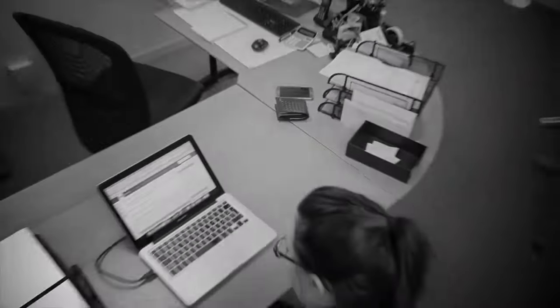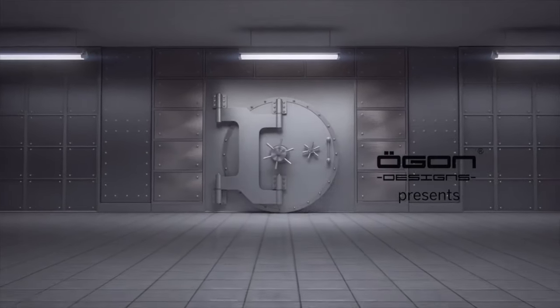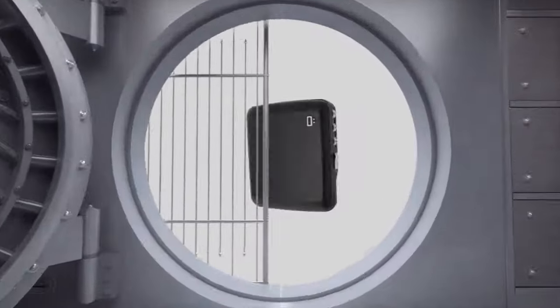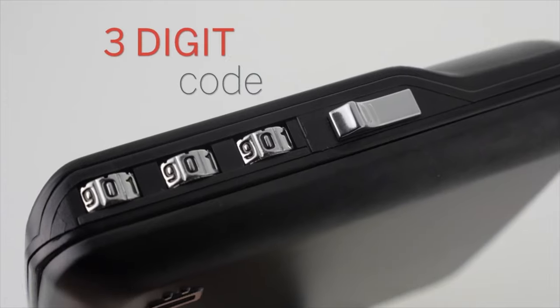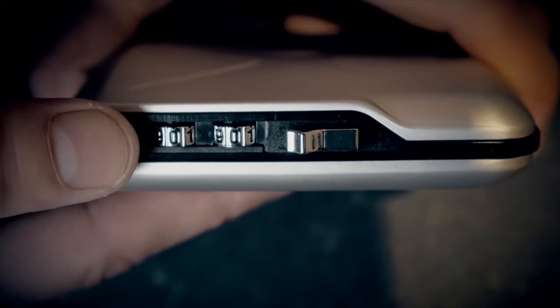Then we realized there was one item that we don't secure enough: our wallets. This is why we created and are proud to present the MiniSafe Wallet — the first code encrypted pocket-size vault, including a locking system with a thousand different combination possibilities and a choose-your-own system.